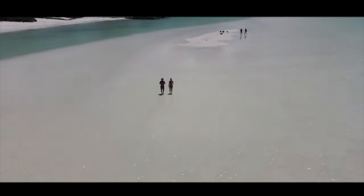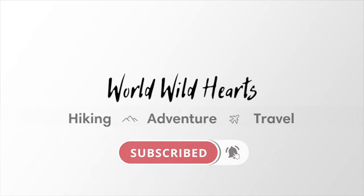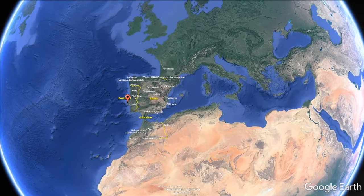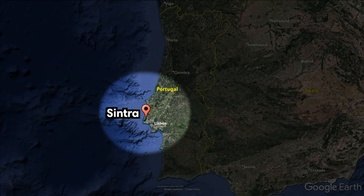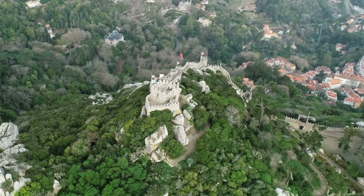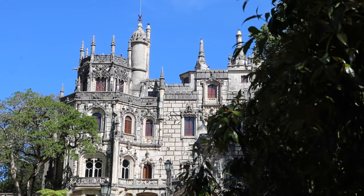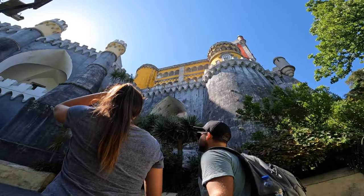The picturesque town of Sintra is located 30 kilometers to the west of Lisbon in the center of Portugal. Home to ancient castles, extravagant palaces, and beautiful natural scenery, Sintra is an absolute must-visit. In this video we'll show you how to visit Sintra as a day trip from Lisbon, including how to get there and the highlights that you can't miss.